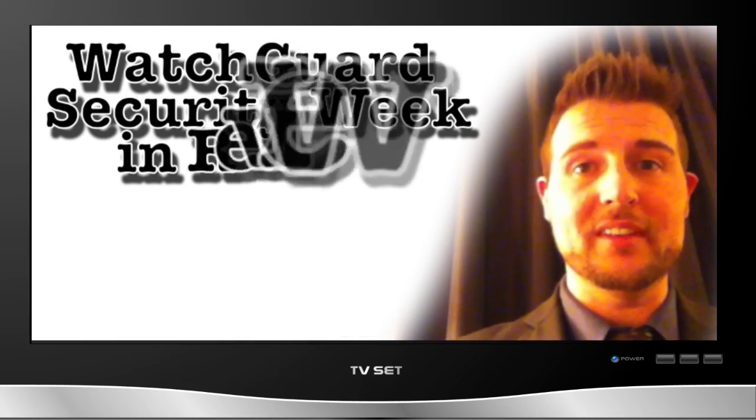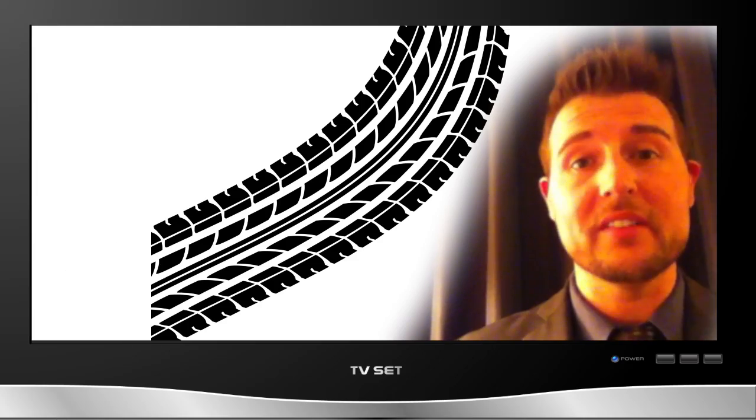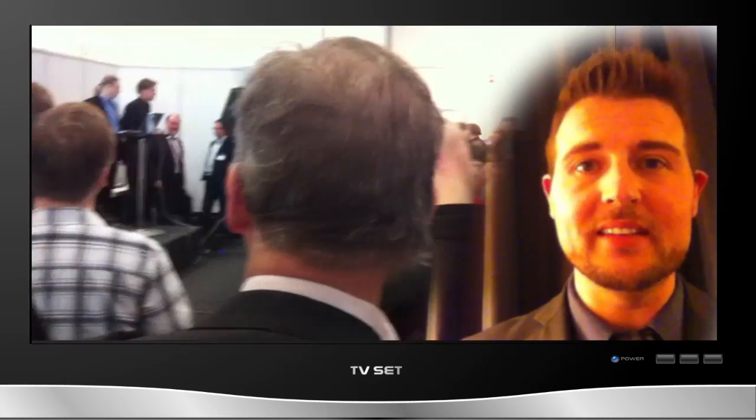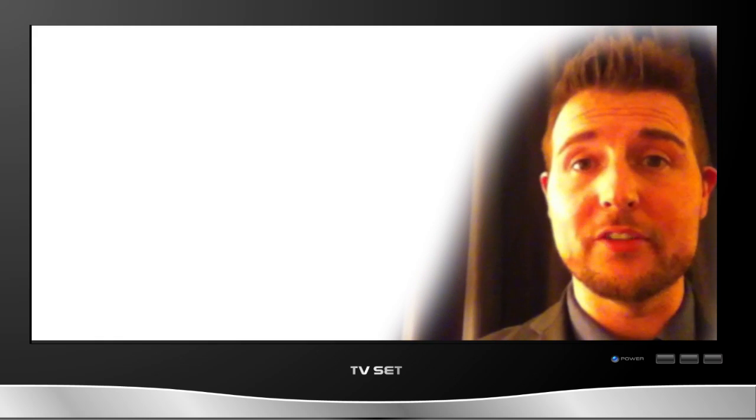This week I've been traveling, giving security talks at various events such as the U.S. Embassy in Copenhagen and the ICT Expo in Helsinki, Finland. So this episode comes from my hotel here in Helsinki. Let's jump right into the shortened episode with three big security stories from this week.